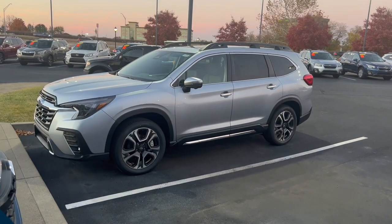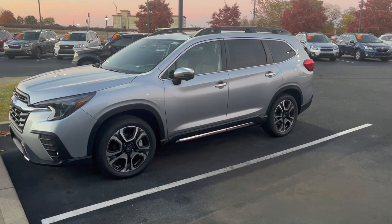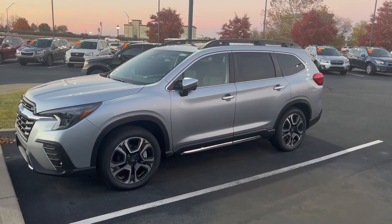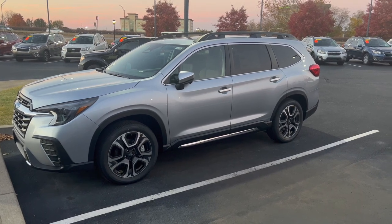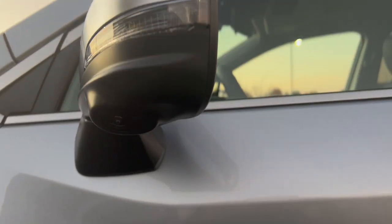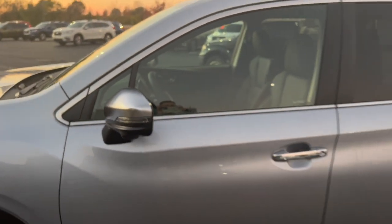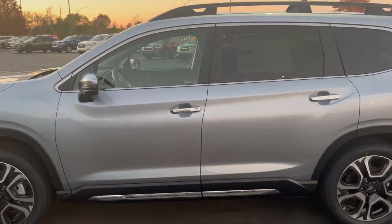Something you see only on the Subaru Ascent Touring and also the Outback Touring are these power foldable mirrors. Whenever you lock them, they fold into place. There's also a button on the inside of the door handle where you can open and close those if you're trying to park in a tight space or on street side parking. The camera underneath the mirror is new for 2023 — it's one of the cameras that activates that 360 view when you're trying to park.